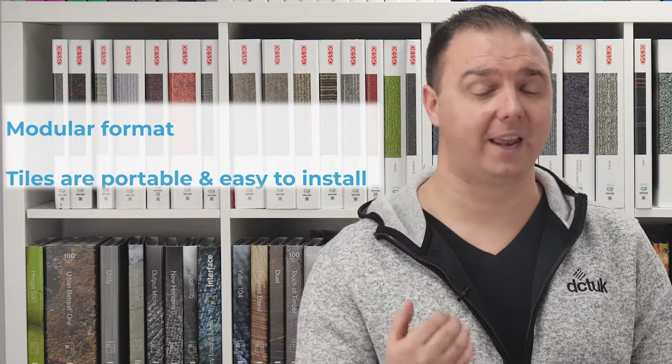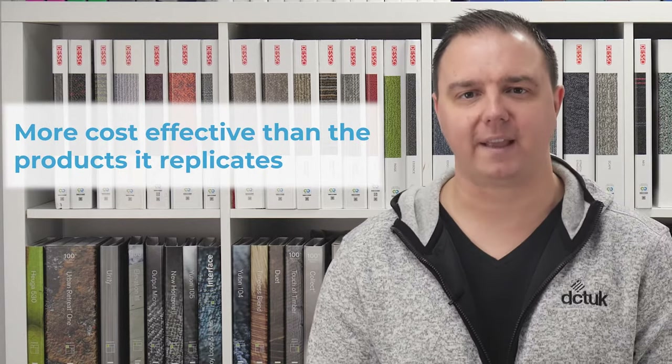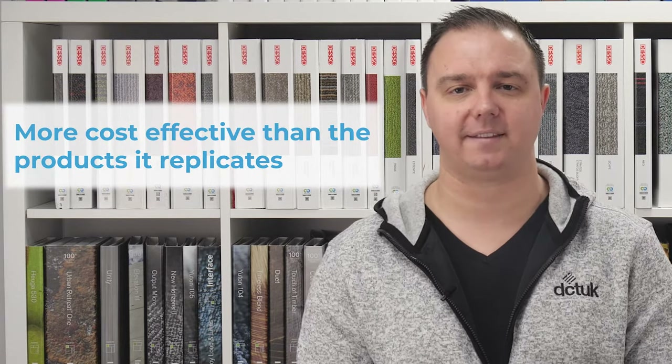The most notable benefit is that it's more cost effective than the products it replicates. And it really does replicate — not just the traditional wood effect, which with the ability to emboss actually feels like wood, but pretty much anything.